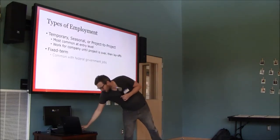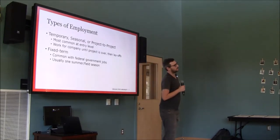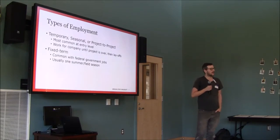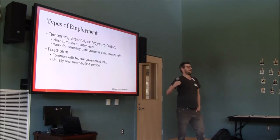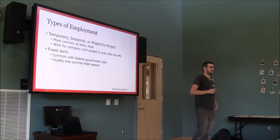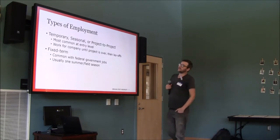Fixed-term jobs are more common with federal government agencies like the National Park Service and National Forest Service — they hire large groups of techs just for a summer. Those are great jobs for getting a lot of experience in one area. You tend to work in one national park and do everything within that park, usually get some sort of housing, get to know that little slice of the world very well — and then at the end you get laid off.